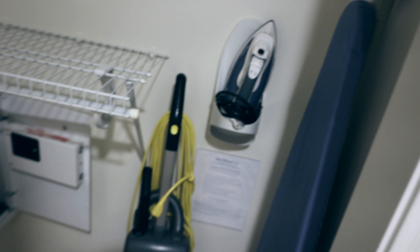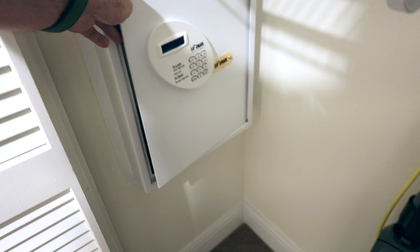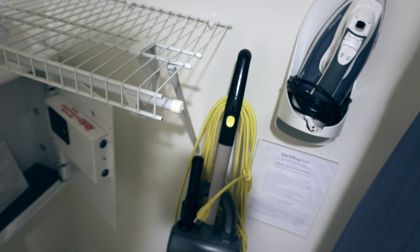On the opposite wall right beside the door, we have a louvered sliding door. And here is a small closet with a keypad safe — not a key safe — a little shelf, a vacuum cleaner, ironing board, and an iron. Small closet, though I don't think this is all the closet space.